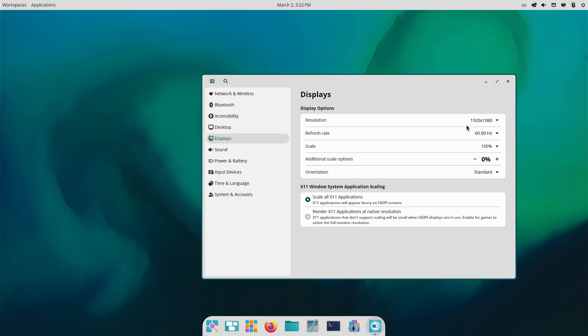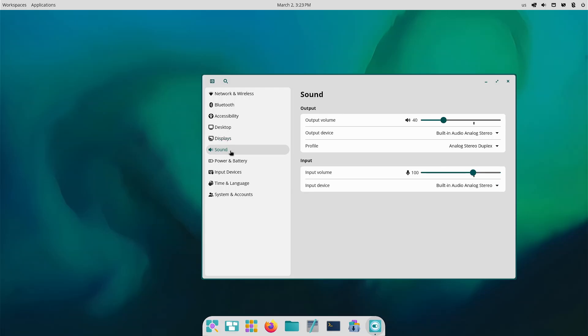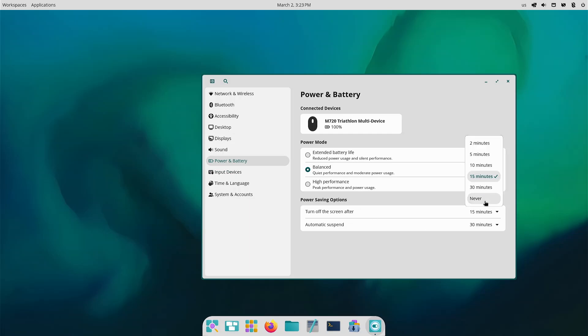Under Displays you can do some simple editing: orientation, scaling, that kind of thing. Here's your X11 option — whether you want to scale or render all applications in native. There's sound, power and battery — I always turn the screen timeout off, that's just me. I am impressed that it shows my wireless mouse here and tells me what the battery is currently set at, which is awesome.